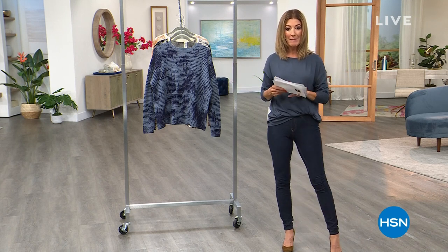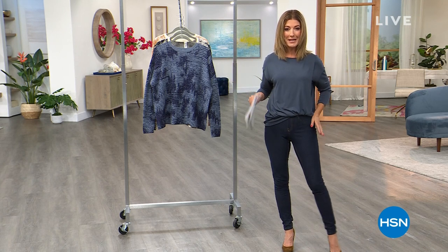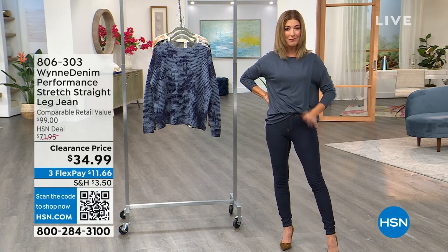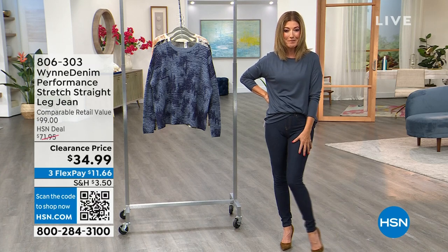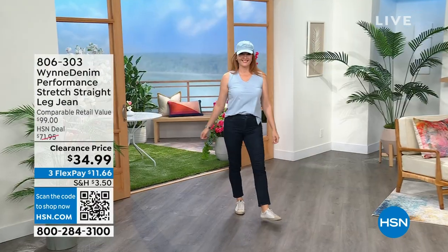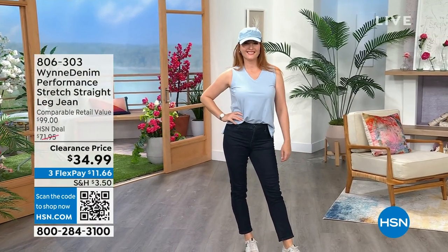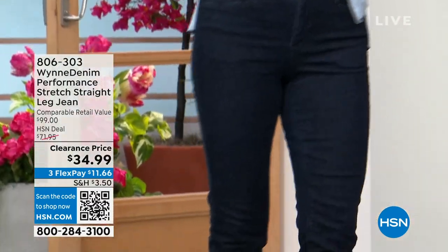This hour is all about Marla Wynn, but I want to give you a little sneak peek at what's coming up at midnight: a brand new denim legging from Hue. It'll be our very first ever Hue Denim Today special, and it's going to be an amazing buy. That's one hour away.